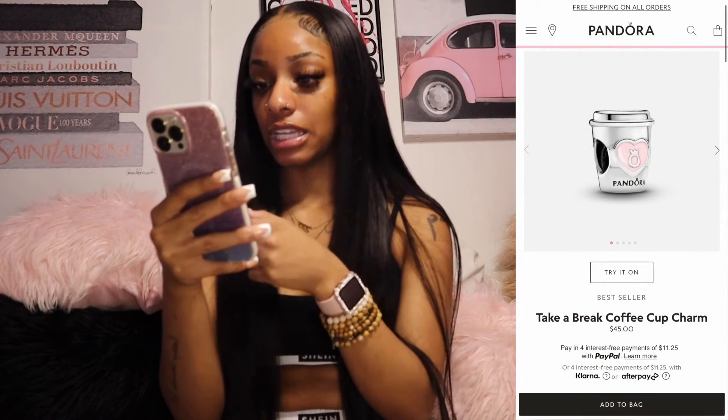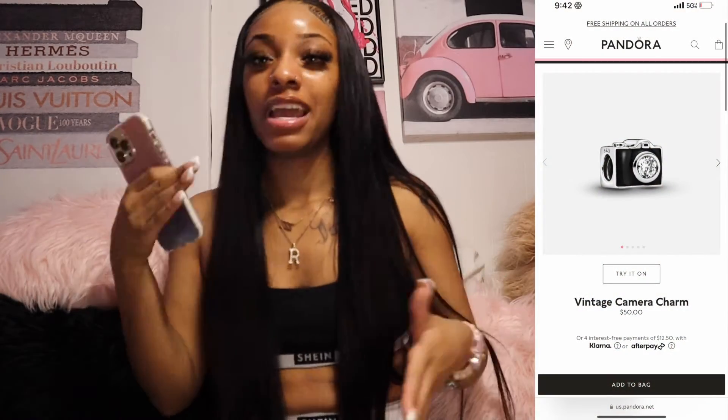Next charm is the 'Take a Break' coffee cup charm. If y'all know me, you know I'm always going to get some Starbucks — go watch the vlogs if you don't know. Next is a vintage camera charm, and that's pretty self-explanatory if you're watching this video. You know I'm on TikTok and Instagram — big influencer energy — so that's why I want that charm.